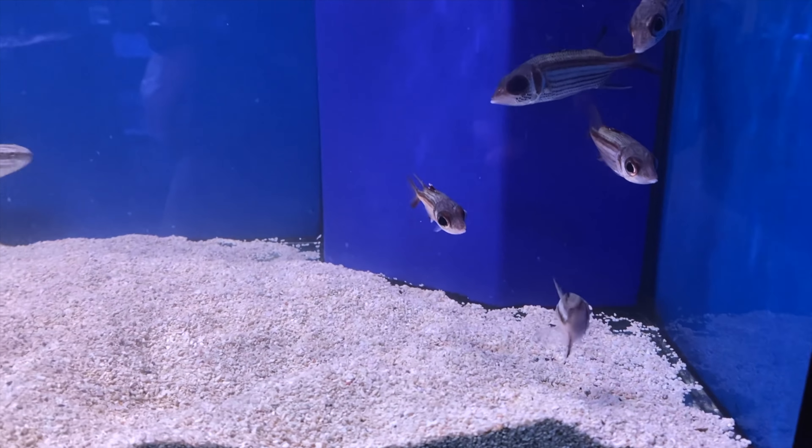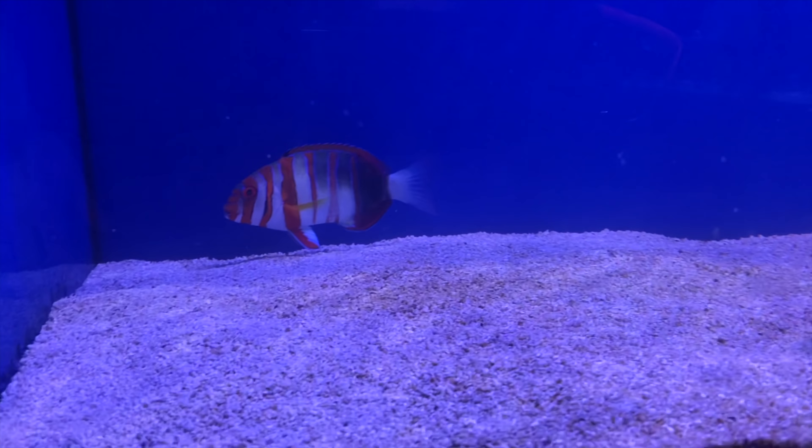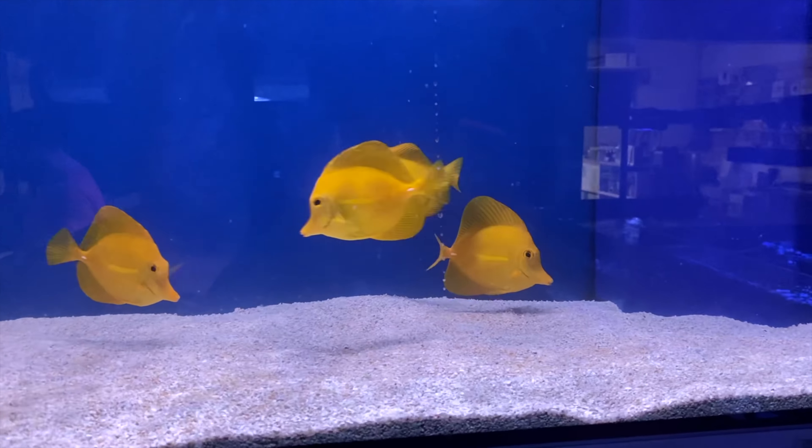My favorite fish in the shop at the moment is this gigantic clown trigger — this dude is just angry as hell. This clown trigger has been trying to intimidate me the whole time I've been here. He's even going to eat a bit of meat in front of me just to show that he's good for it. Angry, angry dude. But so so pretty, and he's a good size — probably a good five to six inches long and pretty wide. Got an eel in there doing what eels do, hiding in the pipe with his mouth just sticking out. And we've got a harlequin tusk there — these are laying pretty low compared to this huge clown trigger, which I can understand.